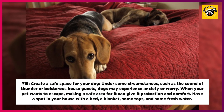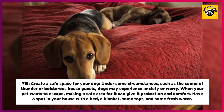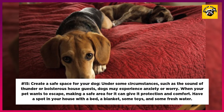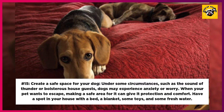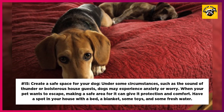15. Create a safe space for your dog. Under some circumstances, such as the sound of thunder or boisterous house guests, dogs may experience anxiety or worry. When your pet wants to escape, making a safe area for it can give it protection and comfort. Have a spot in your house with a bed, a blanket, some toys, and some fresh water.